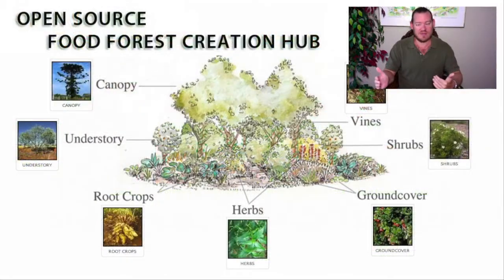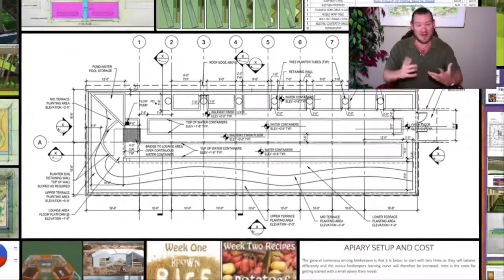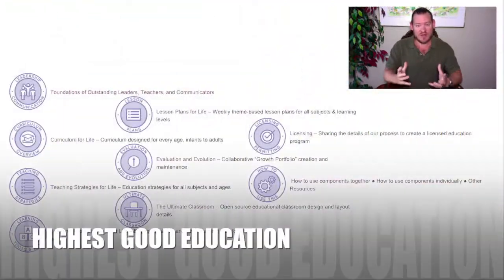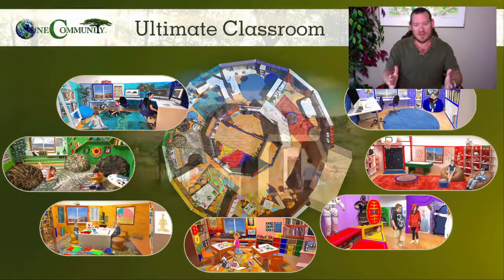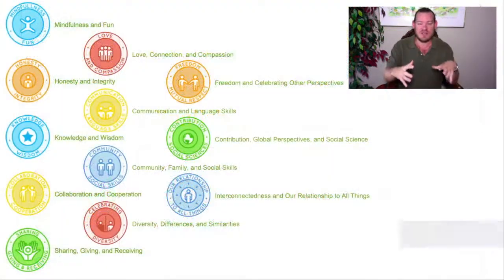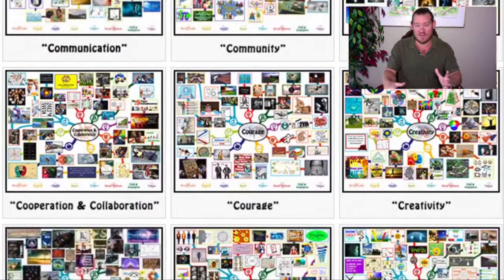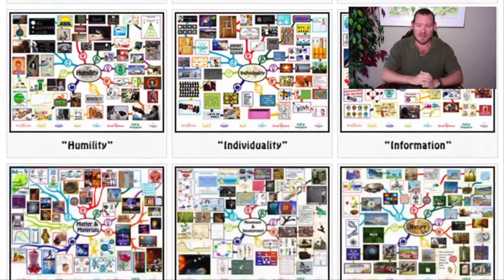How long will it take for 100,000 people to experience it? It depends on how successful we are at replicating the model. If we demonstrate it as easy enough, affordable enough, and attractive enough that others want to build it too, the model will self-replicate. If you do the math on a self-replicating model, starting with a group of 25 to 50 people — even if that first community just motivated two additional communities the next year, then four, then eight, 16, 32, 64 — we could address the needs of all 7 billion people within 30 years.